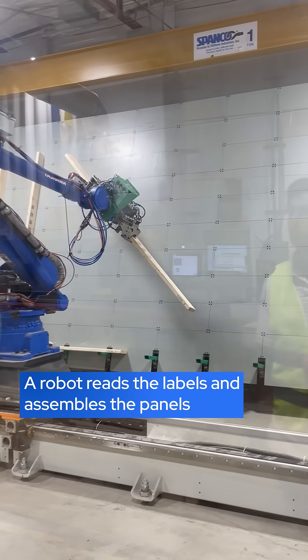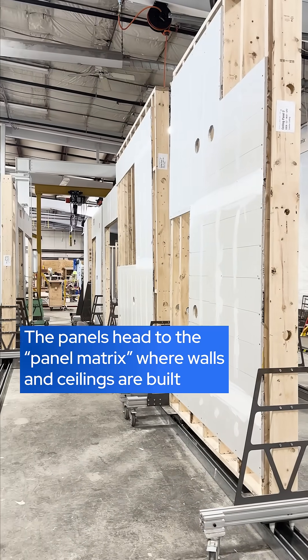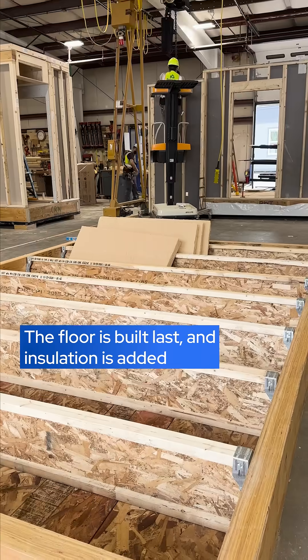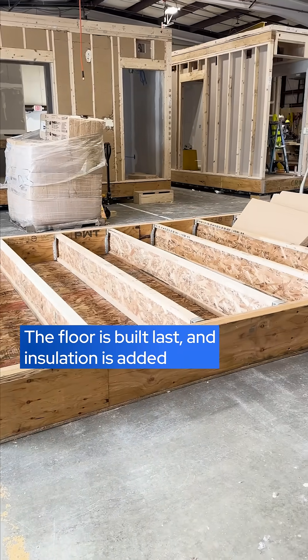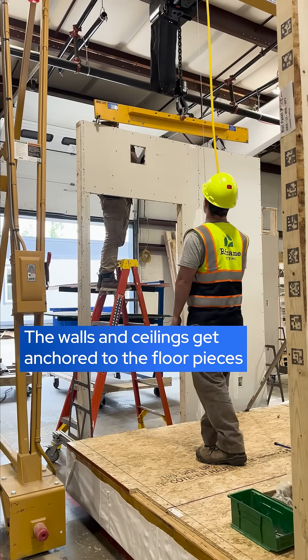The software at ReFrame creates detailed building instructions for robots and humans. The instructions are simple enough for entry-level workers — ReFrame calls them apprentices — to follow on an iPad. It's similar to the way you might build Ikea furniture, except with help from robots.